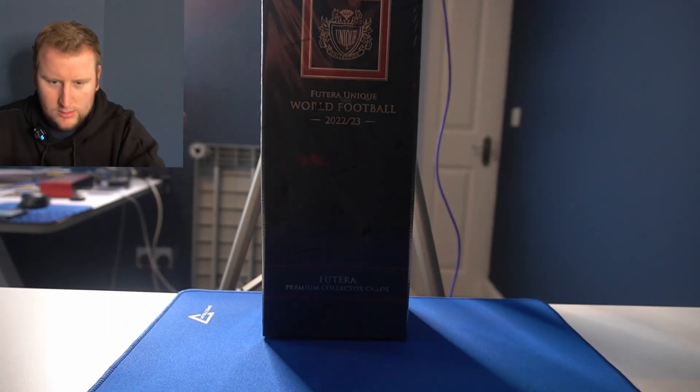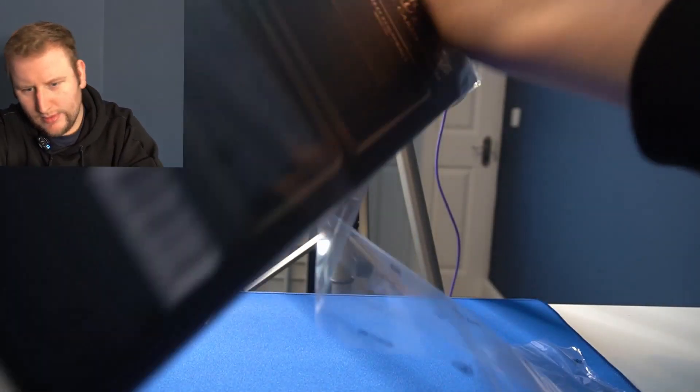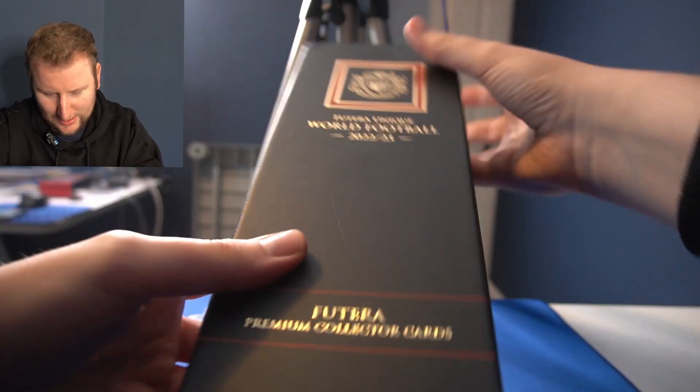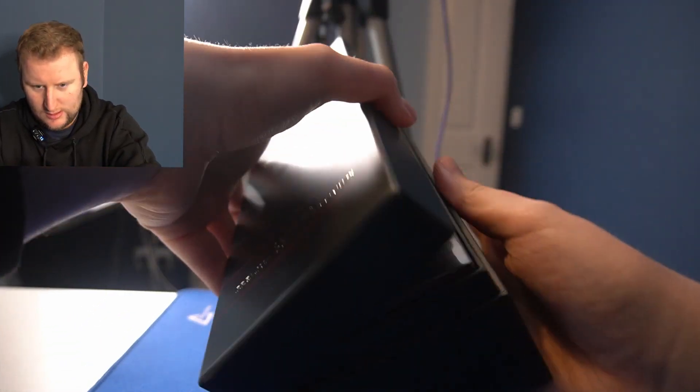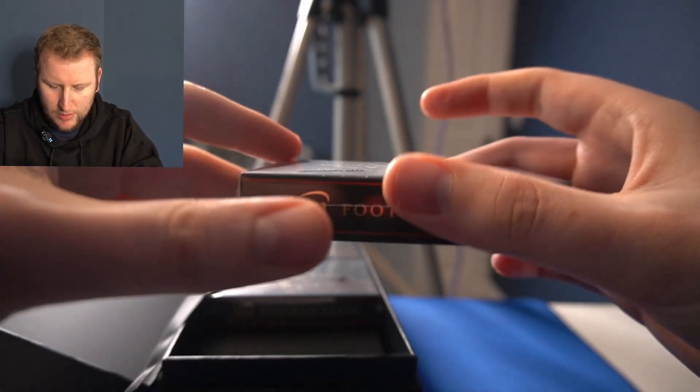Big box, big long box. We're going to take the scissors here and do this dangerous maneuver. Okay, we're open. We're in. Look at this — it's kind of like a shoe box for just one shoe. Now we open it up and get these lovely packs.